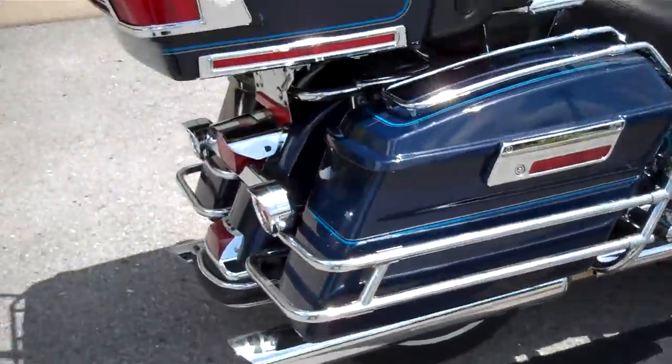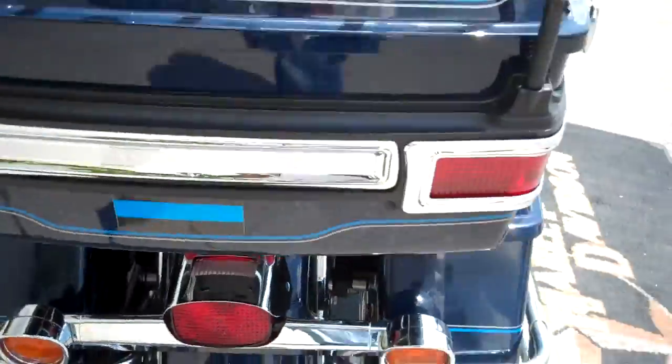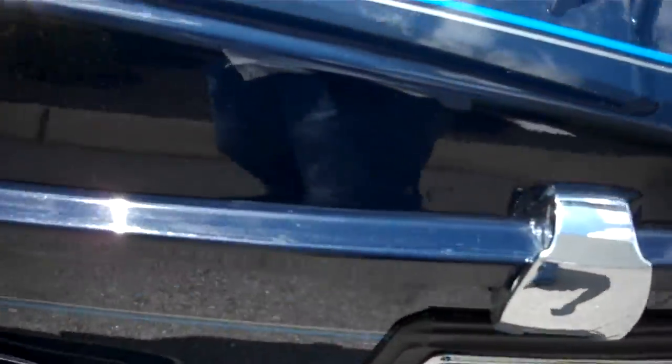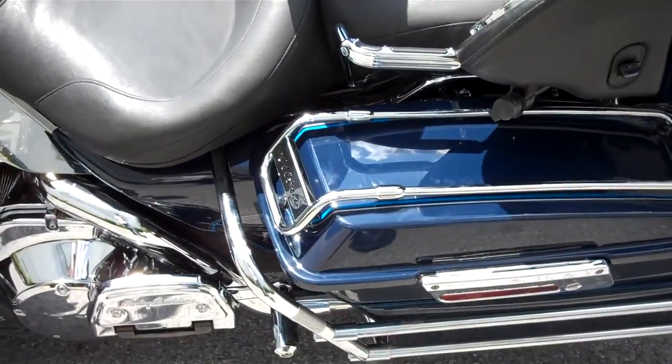These seem to be Rush slip-on pipes, more chrome on the brake light, shorty antennas, chrome on the tour pack hatches — just a reminder, we can ship a motorcycle anywhere in the continental United States; request that information online and I'll get back to you.